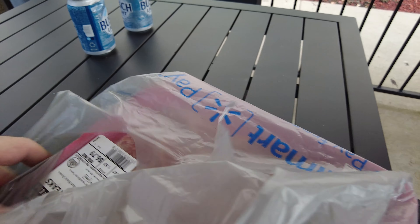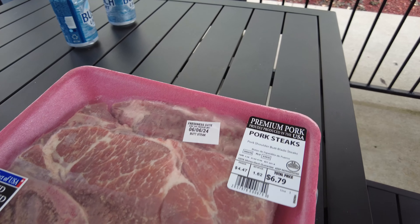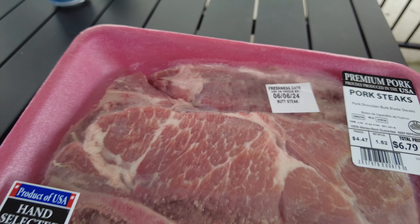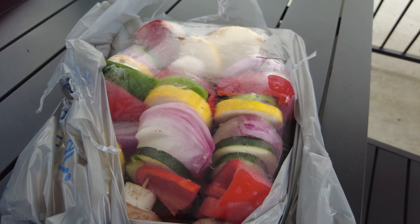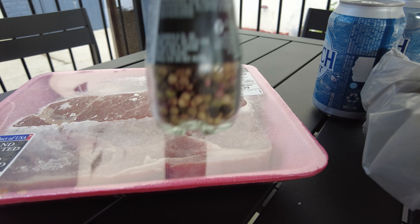All right, what do we got? We got corn again — it was too good, man. I'm gonna tell you, the most underrated thing going: we got pork steaks right here. Look at that price — pork steaks are delicious. And then à la crème, look at this, we got us some veggies.